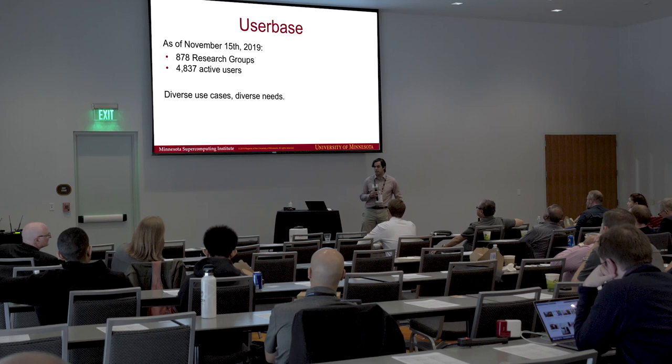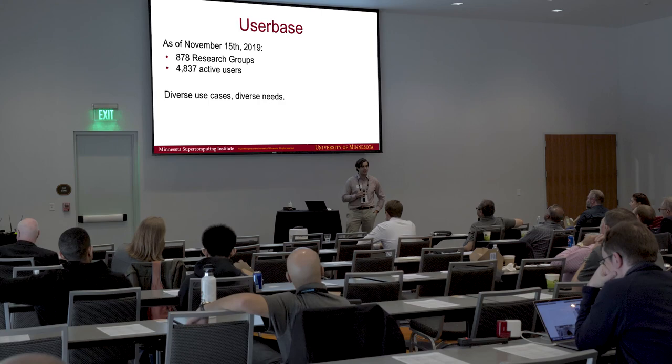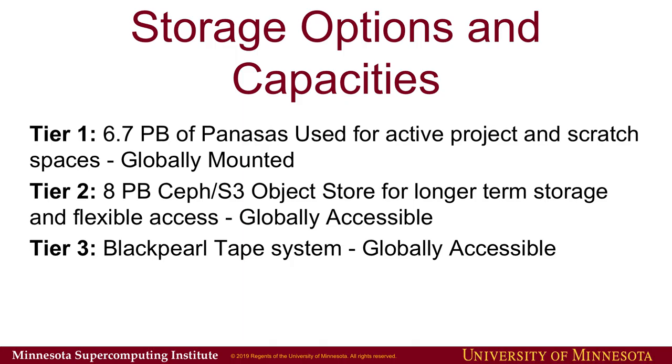As of November 15th, we have some fairly new stats. We have 878 different research groups working on our systems with a total of 4,837 active users. We're a big land grant university, so this covers pretty much any field you can imagine among those 878 groups. As a result, we have a lot of different use cases hitting our file systems and our computers, and a very diverse need in terms of what people expect out of our systems.